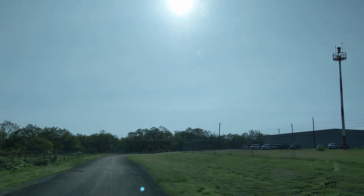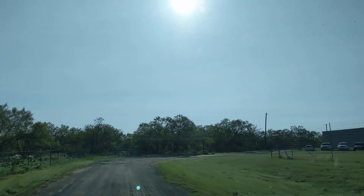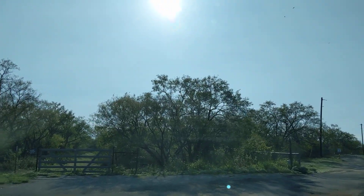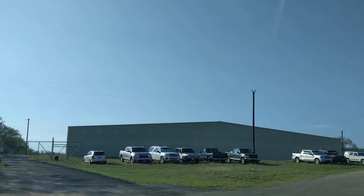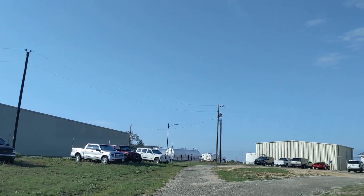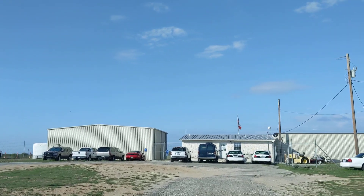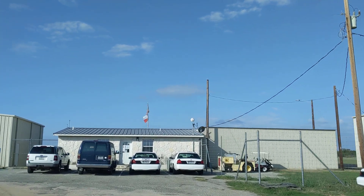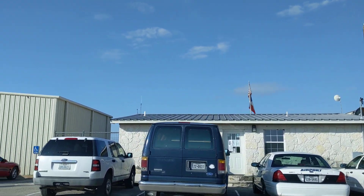I'm out here by the airport now in Llano, Texas, just driving around on a Sunday morning. Got a few cars parked here — somebody has flown somewhere and left their car. This is the airport in Llano, Texas.